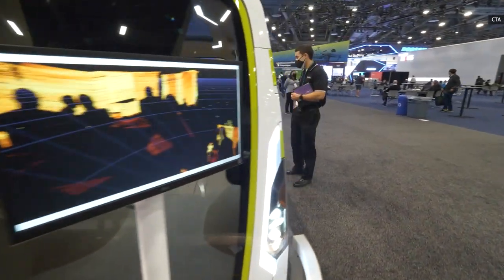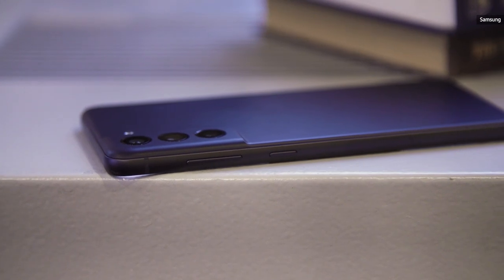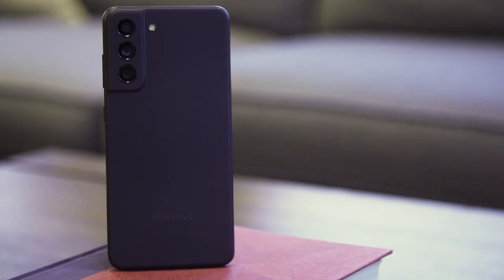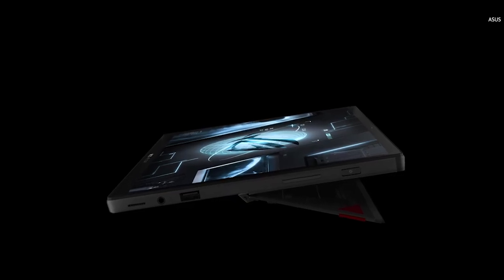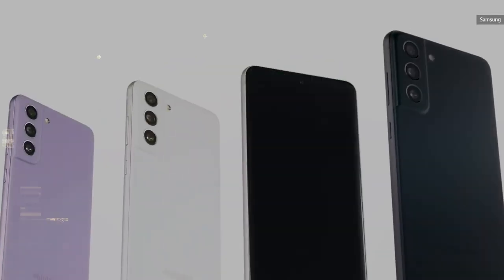CES isn't really a mobile show, although there is always a smartphone or two that decides to break cover and avoid the barrage of similar devices at phone-centric shows like MWC. This year, both Samsung and OnePlus had important phones to show off, while companies like Asus continue to push the boundaries of tablets and laptops. Let's take a closer look at the best mobile and tablet devices that CES 2022 had to offer.